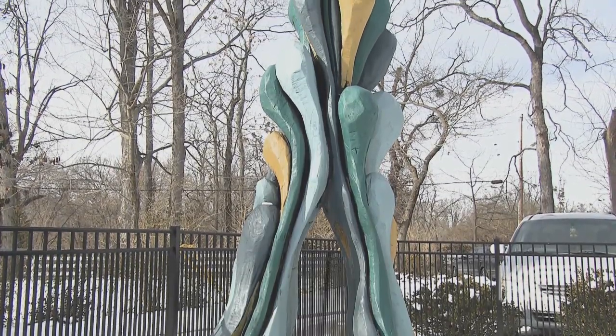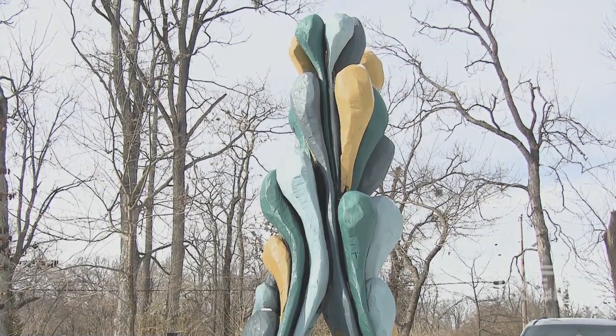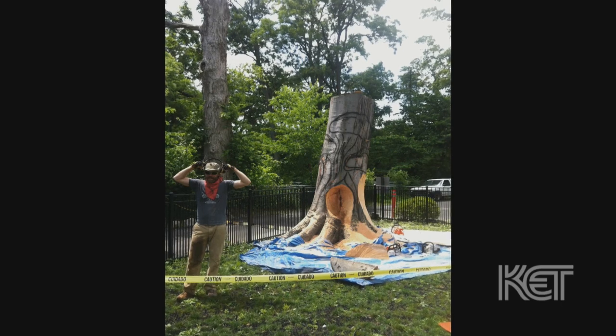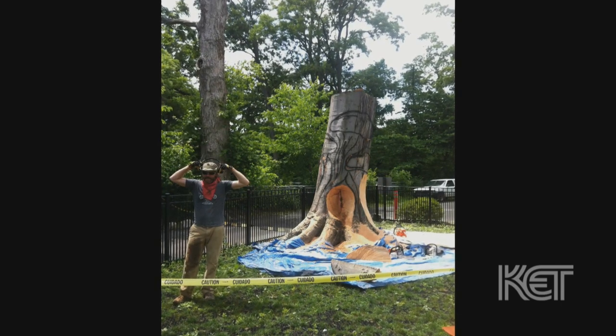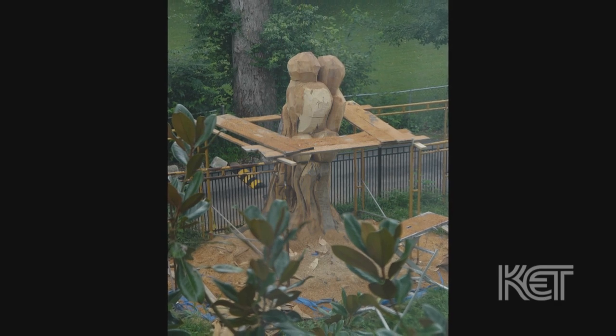Beech wood is one of the highest in BTU, so it's one of the strongest woods to carve. He usually uses a chainsaw initially. It's also been on the property for over a hundred years, so it had pieces of metal in it and some other interesting things he encountered when he was carving. He went through quite a few chainsaw blades.